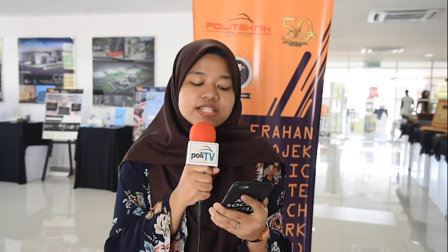This machine is going to be handed to Zam Zihan Enterprise, which is a company based in Sri Alam, Pasir Gudang.